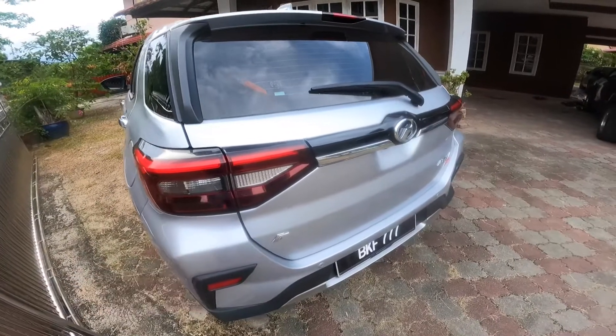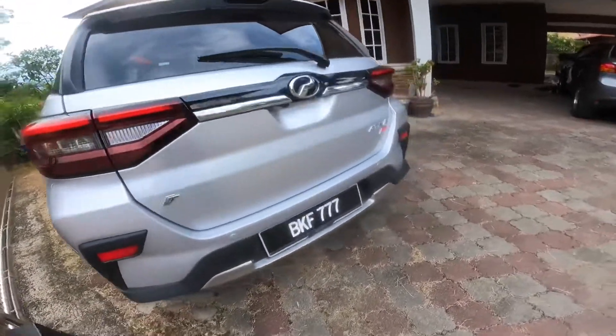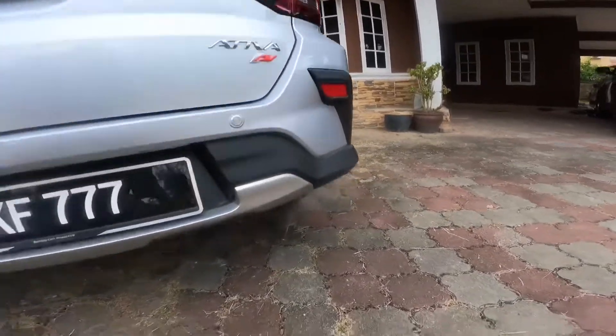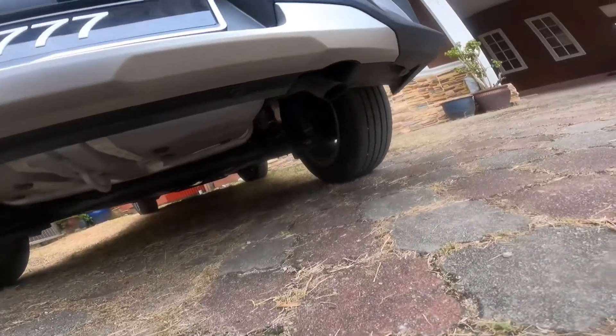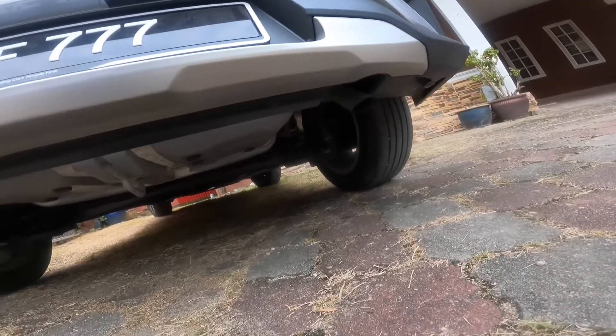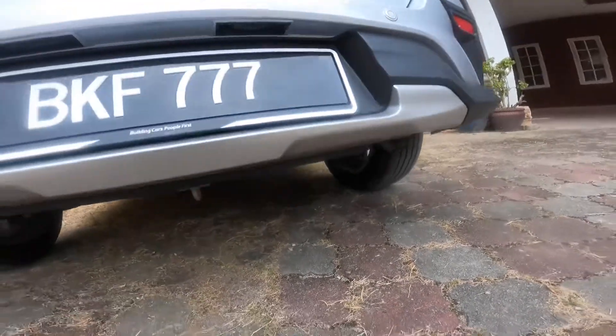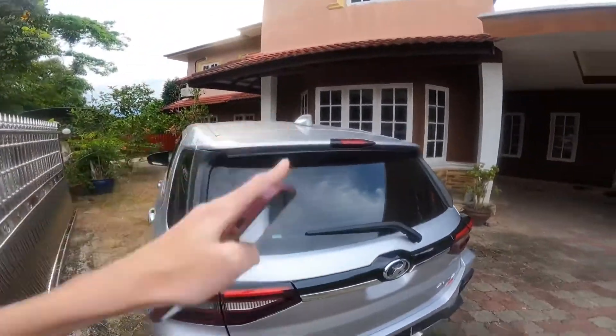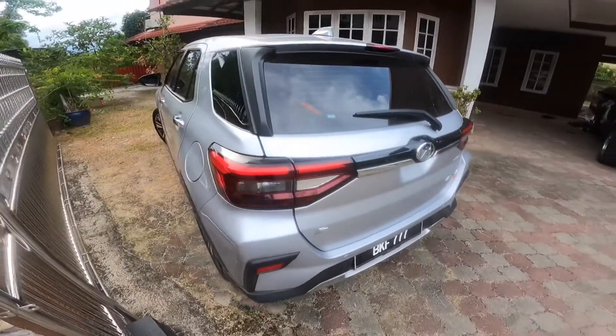At the back, the rear lights look very cool indeed, and of course you have a fog light. You've got your Perodua logo and the Ativa Advanced badge. The exhaust is real — it's positioned just like any other small car. There's also a spoiler, which is a nice touch on this car.